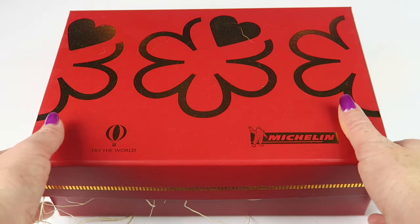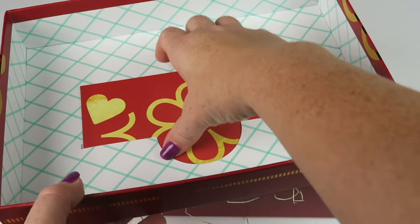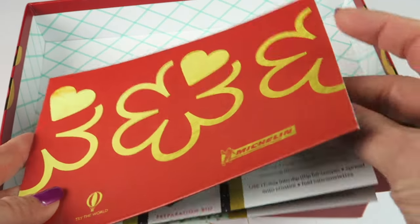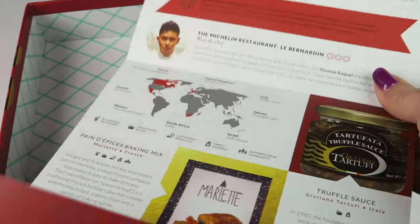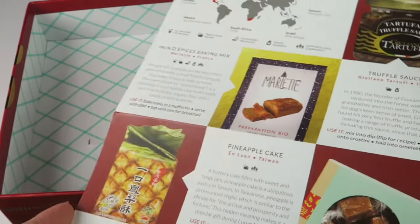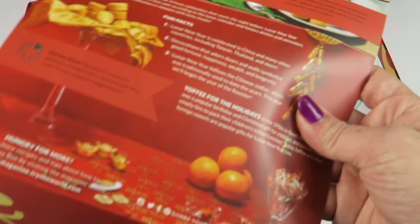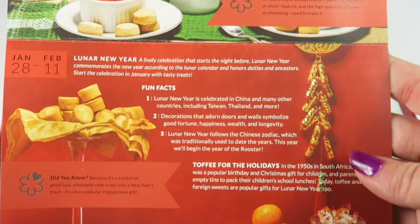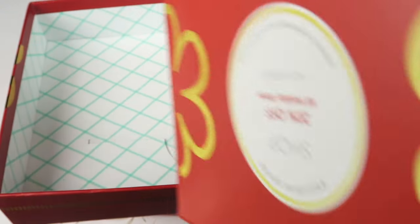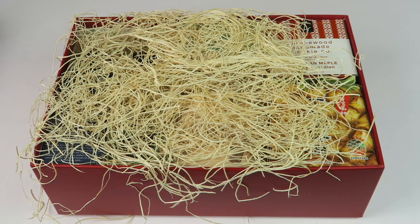Right inside the lid there's always a little guide to your box. When you open it up, it tells you the featured chef that partnered with this box and lists everything inside. When you flip it over, there are featured recipes for you to try out using the items in your box. It's a really nice little guide that tells you a lot about your box.